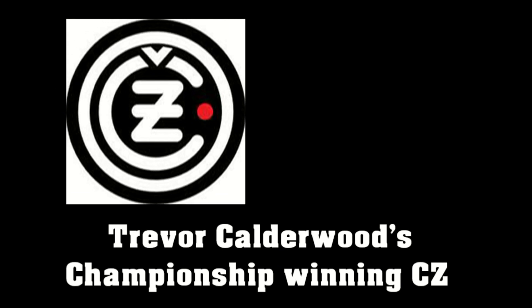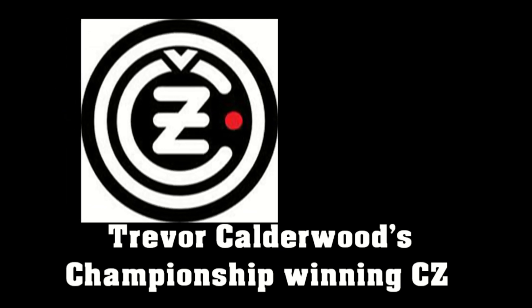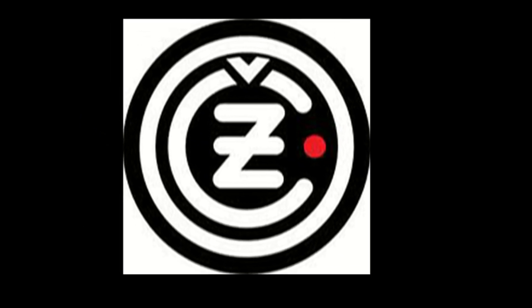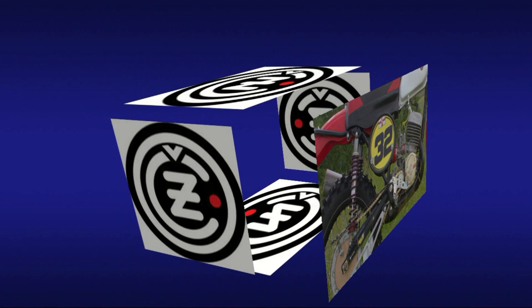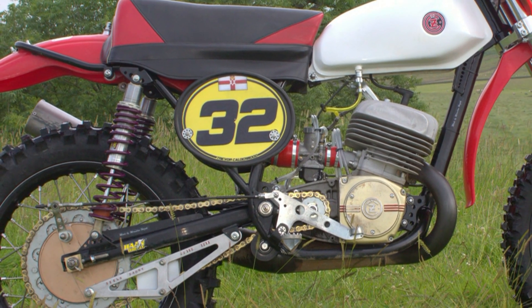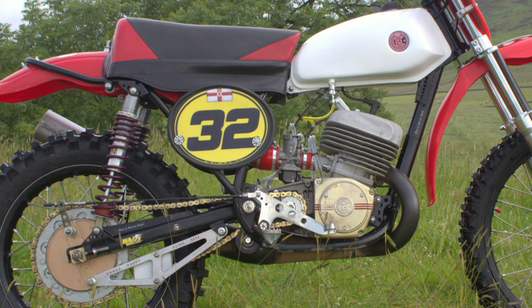Now of course this machine is not an original CZ, although the nucleus of the bike is based on the 1969 CZ. Trevor's particular bike has had some very nice trick parts fitted to it.